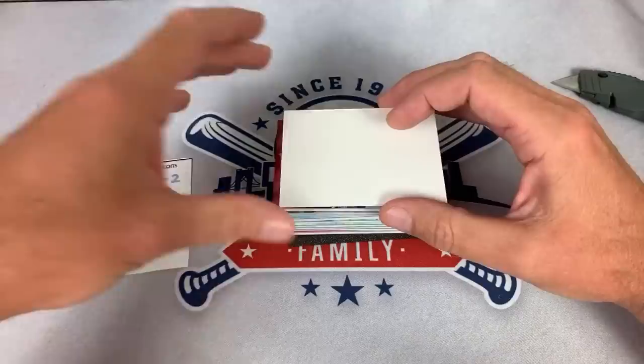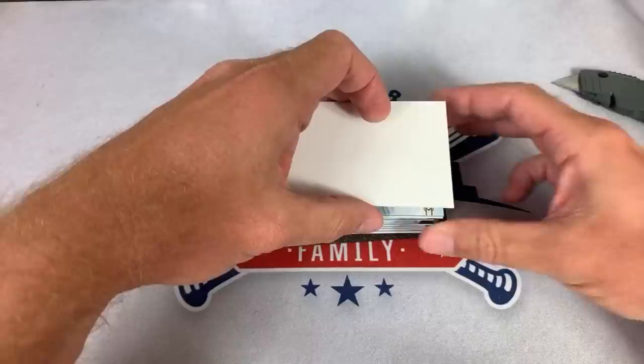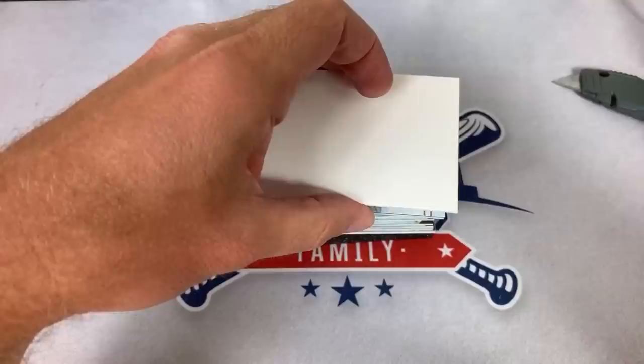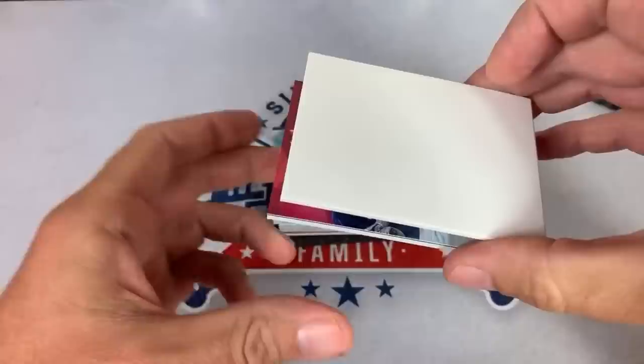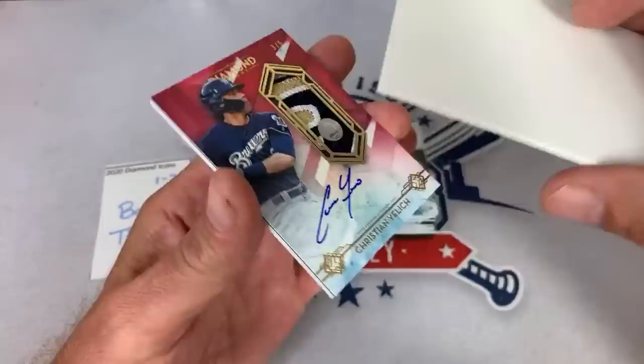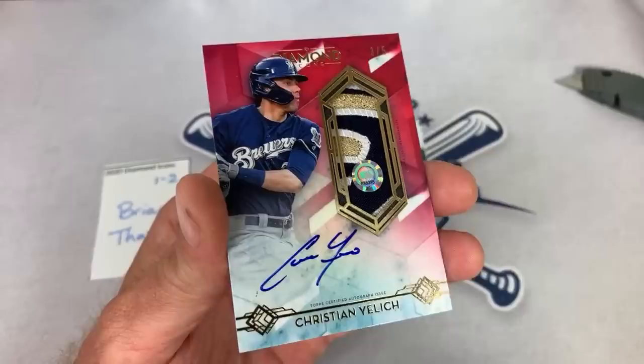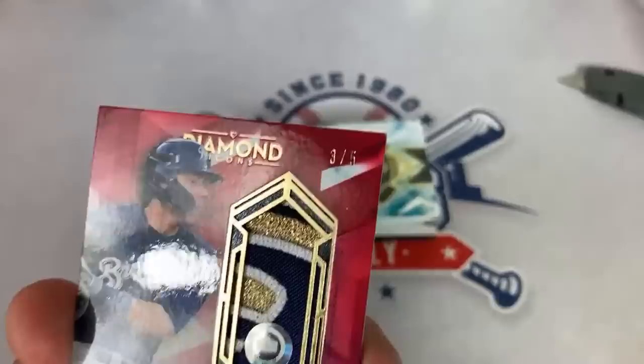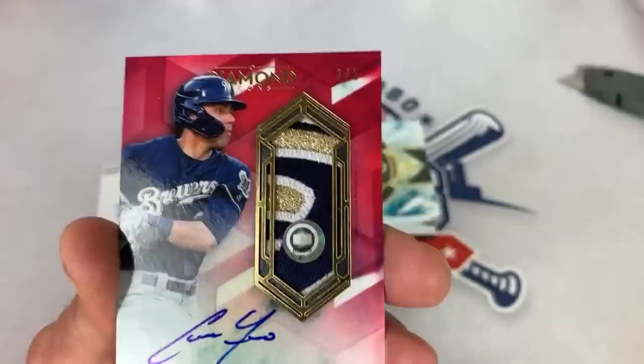We have a nice thick card — let's see who it is. It's going to be a Brewer and it's out of five — three of five. It is former MVP and runner-up last year to Cody Bellinger, Christian Yelich. A very nice hit right there. It is a relic auto and it is low numbered out of just five. Alex says what a patch, and Tyson said he called that one.